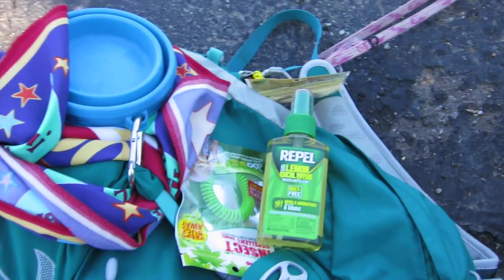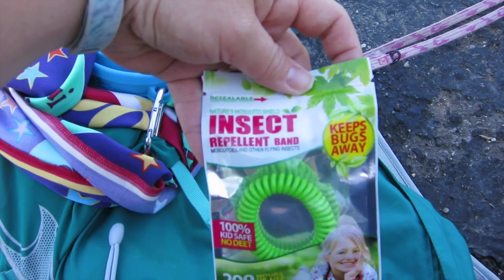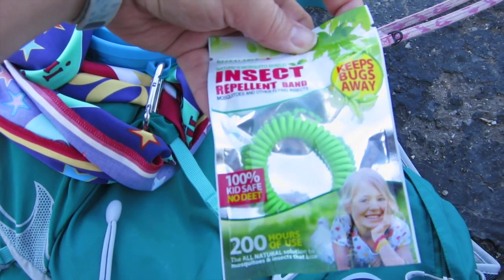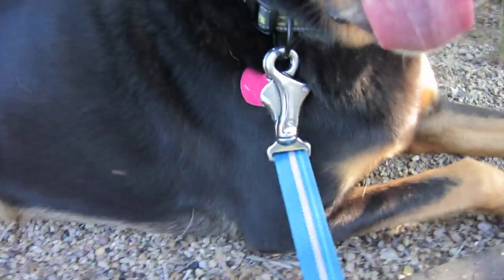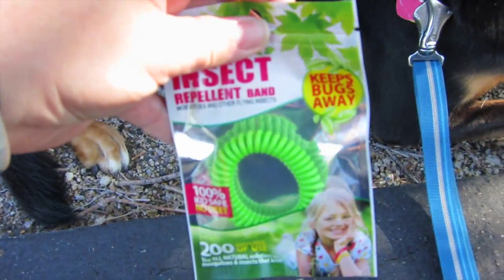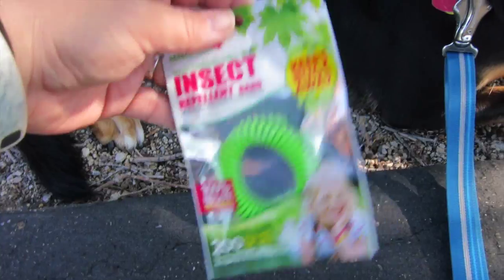Now if you don't have that, what you can use are these cool things — these are insect repellent bands. They're basically citronella. All you have to do is take it out of the package and since it's a bracelet you just hook it onto his leash right there. Pretty simple. Once you're done you can put it back in this resealable bag. These things are a dollar — you can find them at Walmart, dollar stores, everywhere. They work pretty good.